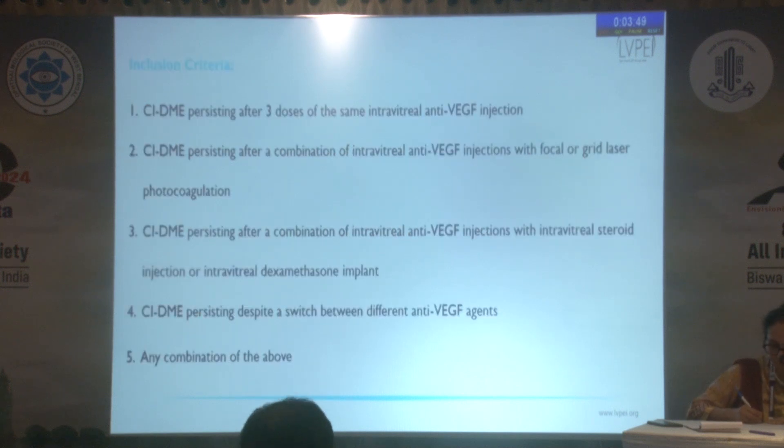Center-involving persistent diabetic macular edema, as per our study, was defined as any edema persisting despite three consecutive monthly injections of the same agent, or any combination of agents, intravitreal steroids, or different anti-VEGF agents.